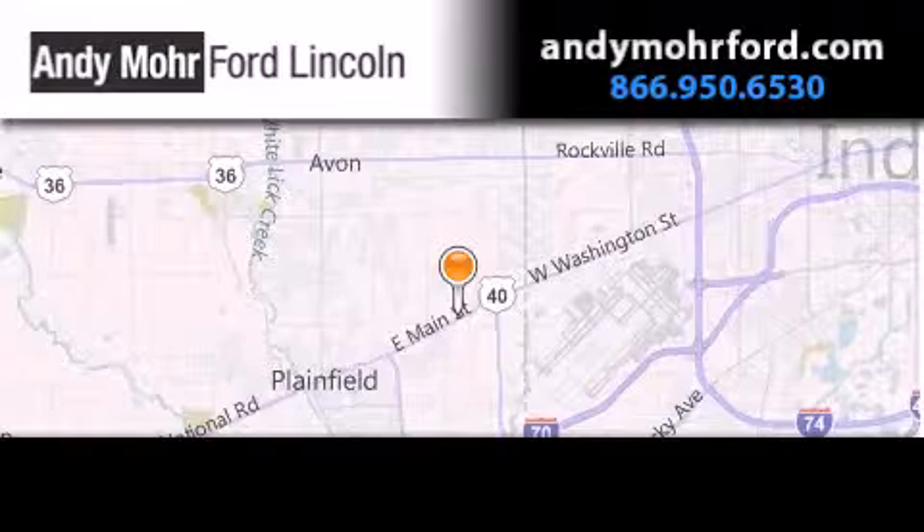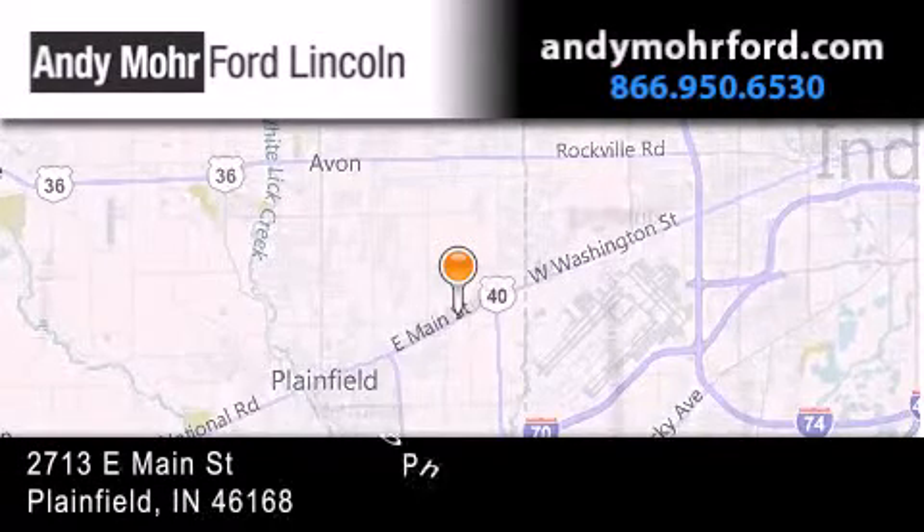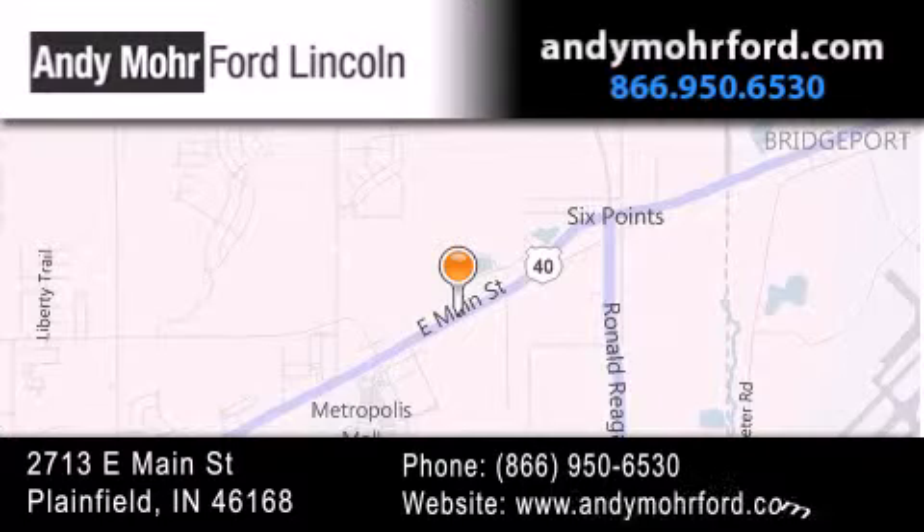Andy Moore Ford Lincoln is the place to find new Ford and Lincoln cars and trucks and pre-owned vehicles in Indianapolis. You can search our new and pre-owned inventory online, get new car pricing and receive free no-obligation price quotes. Stop by and visit us today at 2713 East Main Street in Plainfield or see us online at andymooreford.com.